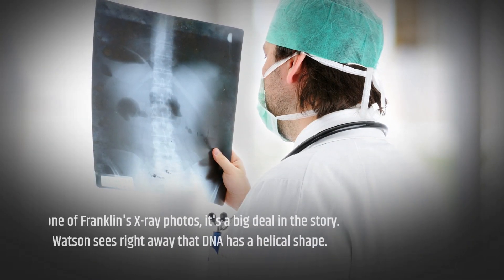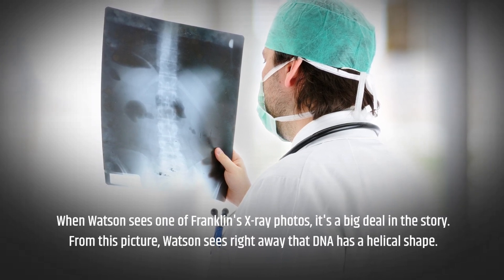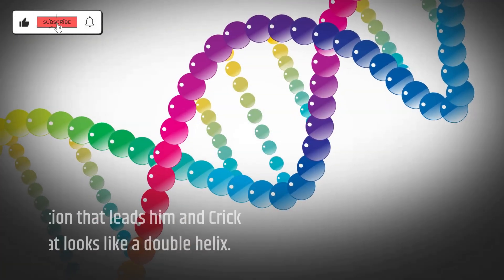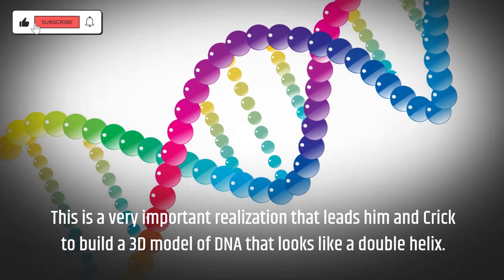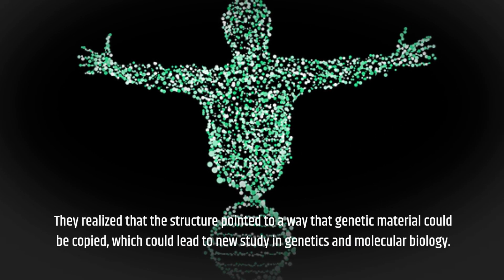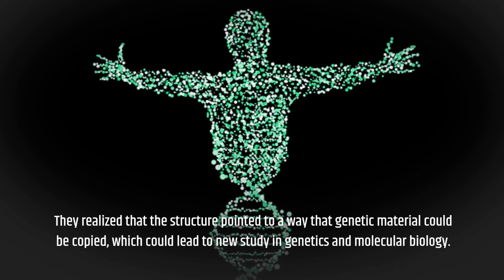When Watson sees one of Franklin's x-ray photos, it's a big deal in the story. From this picture, Watson sees right away that DNA has a helical shape. This is a very important realization that leads him and Crick to build a 3D model of DNA that looks like a double helix. They've realized that the structure pointed to a way that genetic material could be copied, which could lead to new study in genetics and molecular biology.